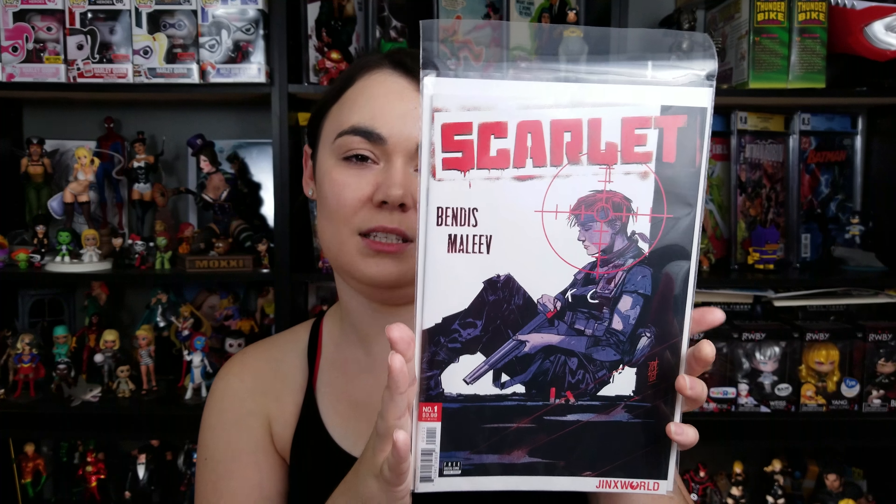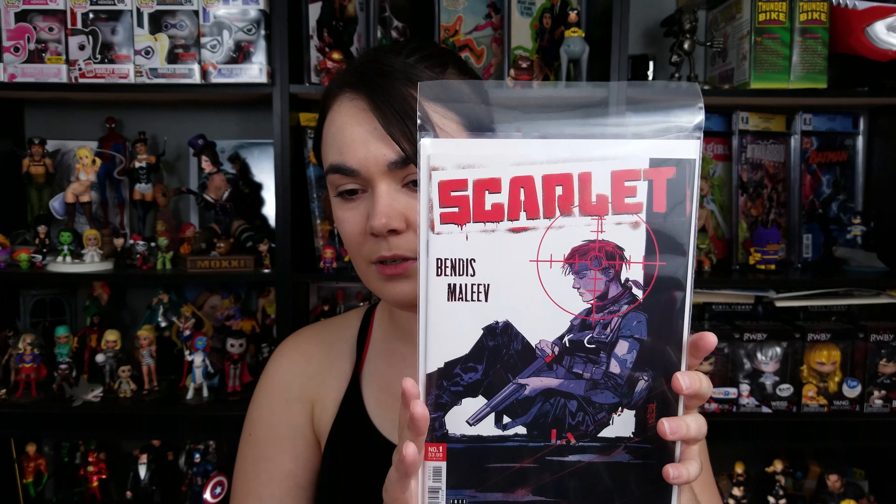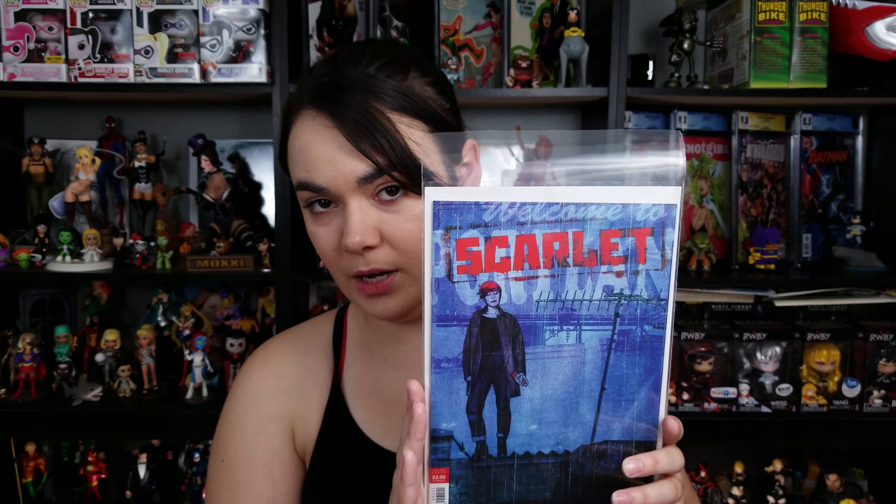One of the big books for this week is Scarlet issue one. This is, I believe, the second book to come out of Bendis' new Jinxworld for DC. I also picked up the variant for it. I believe it's just a continuation of the other Scarlet story, so we'll see.